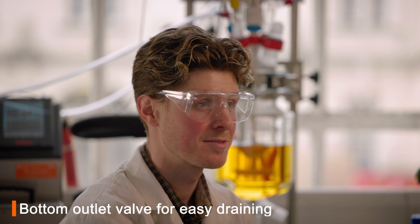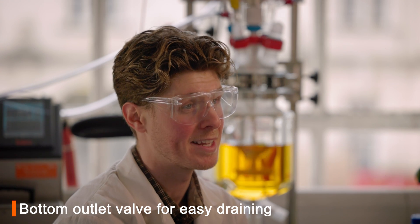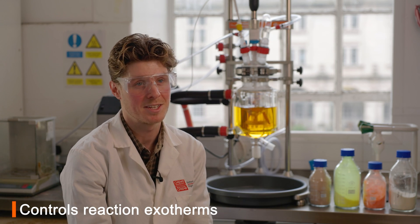My favourite feature of the reactor ready is the bottom outlet valve. This allows workups of our polymerizations to be very efficient and easy, because working with large volumes of solvent we can easily precipitate our polymer out at the end. I also really enjoy the condenser that we can attach — this helps us with the volatile monomers and is essentially a game changer.